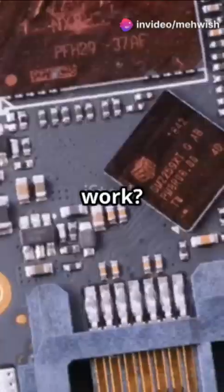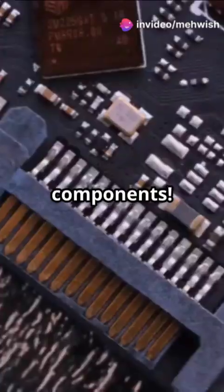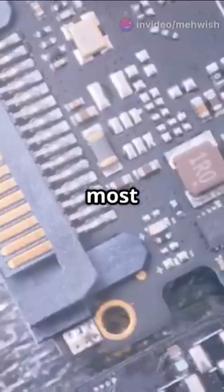Ever wondered what makes your gadgets actually work? From phones to TVs, everything runs on tiny but powerful electronic components. Let's break down the five most essential ones.